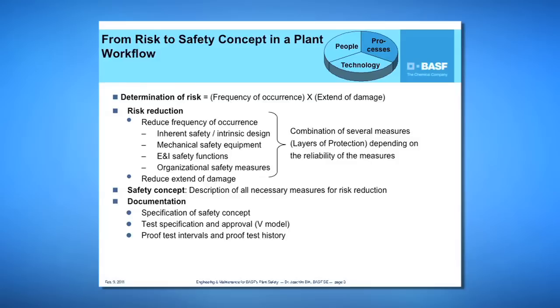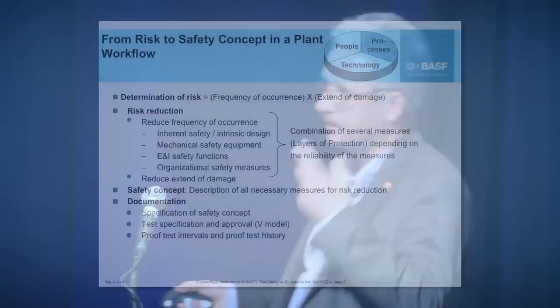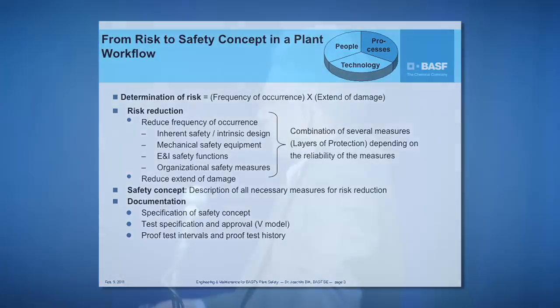Of course, we have to document all of our considerations. We have to document the specification of the safety concept, the test specification, and the approval according to the V model. We have to specify proof tests and document the proof test history.